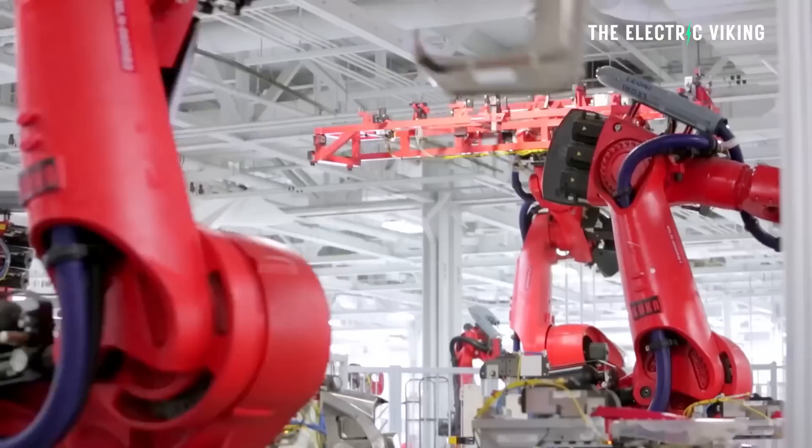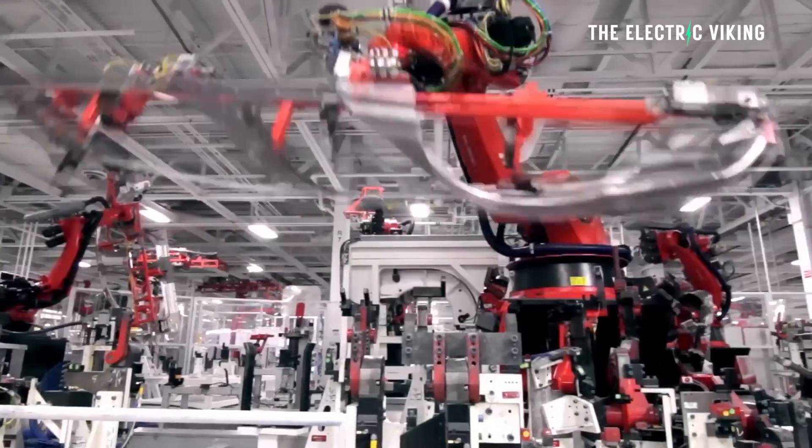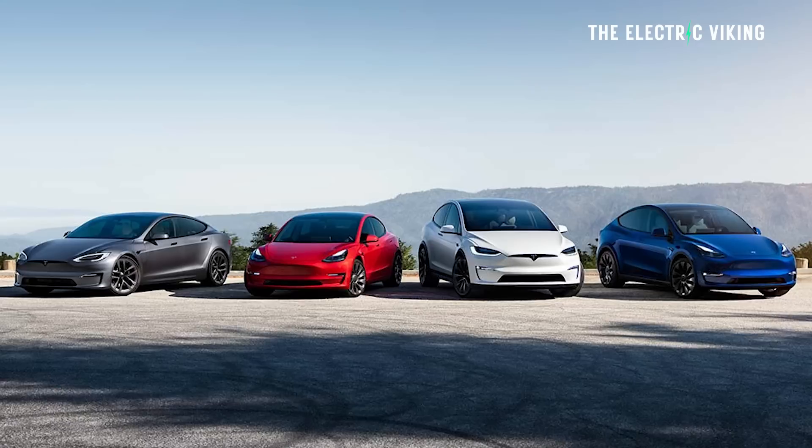Generally, when Tesla make a car, they'll make three models: the long-range version, the performance version, and the Spartan base range version. There are very few options you can select. However, one of the very few options that you can select is to get seven seats.